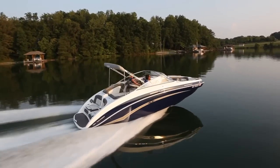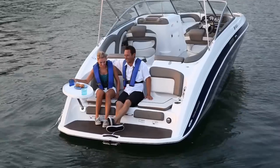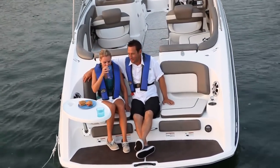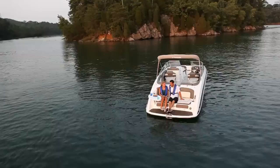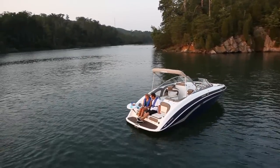The absence of a bulky engine hatch opens up an expansive stern platform. Enhanced with padded back and seat rests, stainless steel cup holders, a fresh water shower, and a convenient side-mounted dinette table, the inviting two-tiered lounge is the perfect place to enjoy a relaxing view at the end of the day.